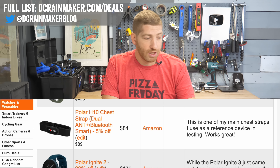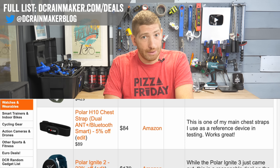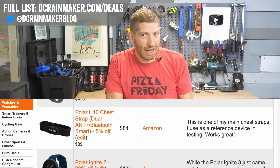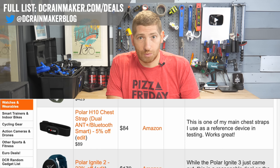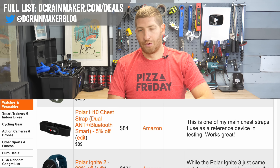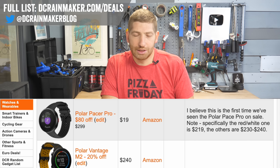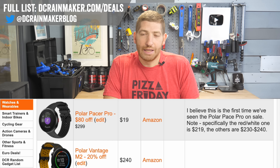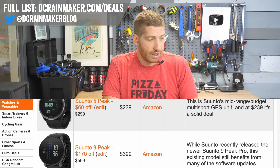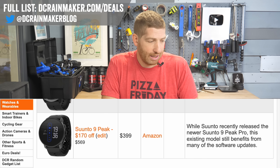The Polar Grit X is 17% off — so-so sale. The Polar H10 chest strap is listed at $84, not much off, but last night I saw Amazon drop it to $50 for a few hours, so keep an eye on that. The H10 and the Garmin HRM Pro Plus are my go-to straps for all my accuracy testing. The Pacer Pro at $219 is a solid deal — $80 off — and just came out this past late spring. The Suunto 5 Peak deal isn't that great on the U.S. side, but the European side is fantastic.